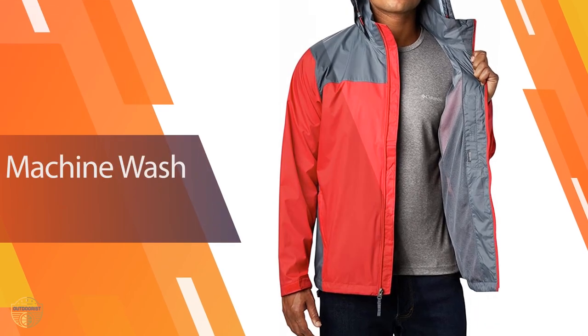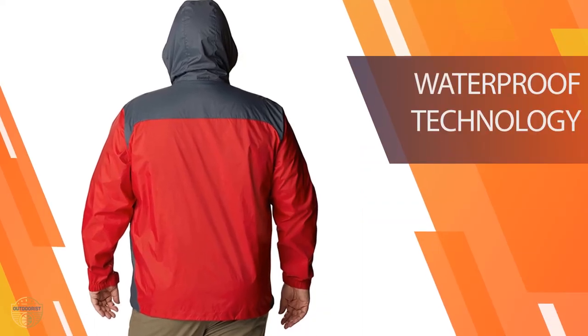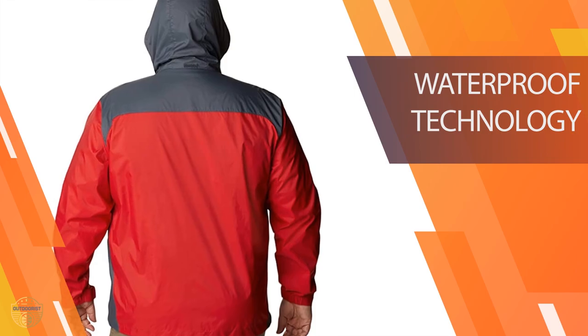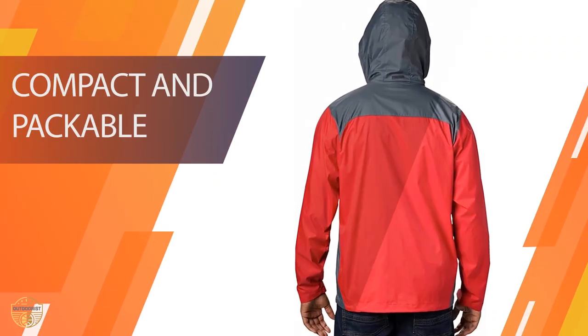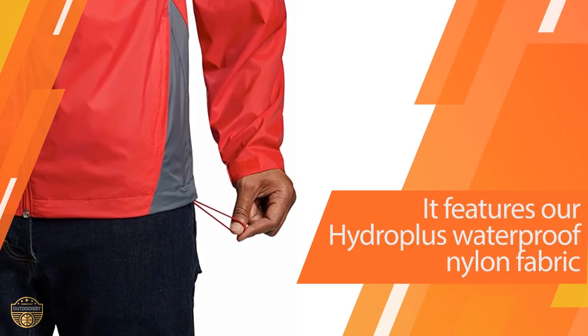Rainy days are hard on your wardrobe. This raincoat is made to keep you dry and comfortable, protecting you from the wind and the rain. This is an excellent all-round windbreaker and raincoat. It's made of waterproof 100% hydropless nylon, which keeps its promise of protection and is both water-repellent and windproof.